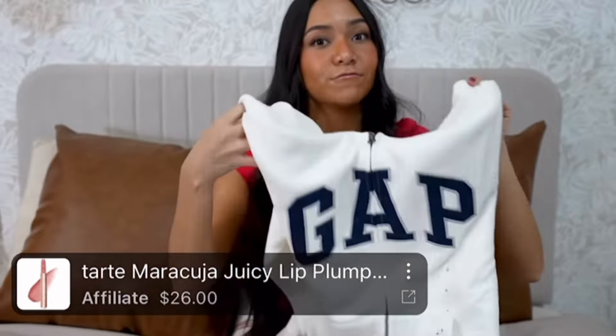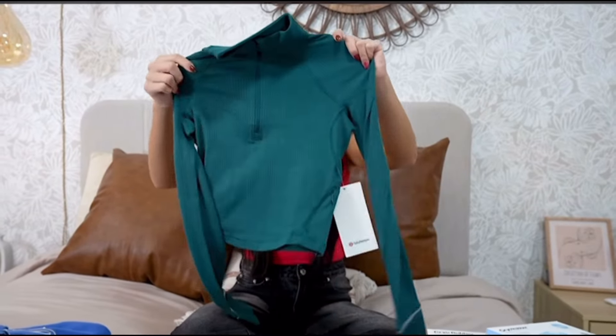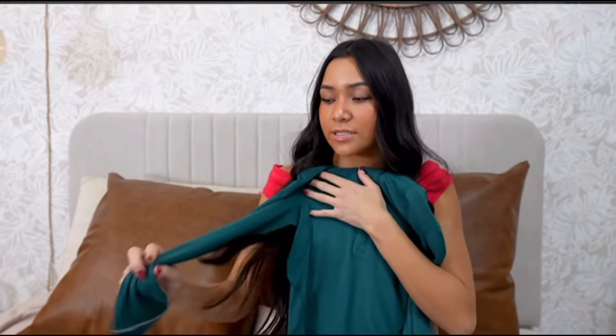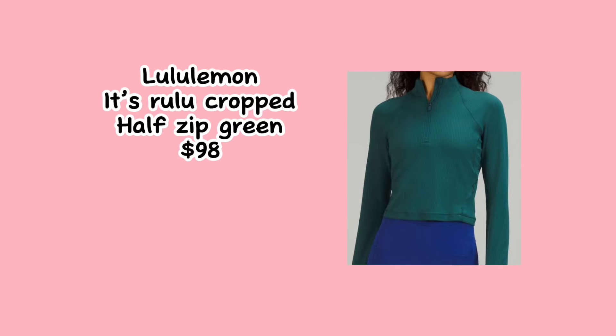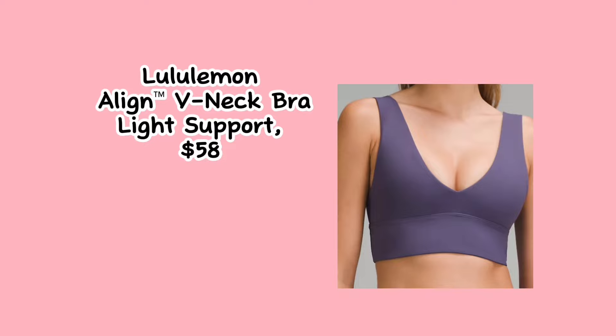Next, we have this cute long sleeve workout top. I love how it has a cross in the back — see how it criss-crosses? And it has an open back, which I think is really cute. Last but not least, we have our black leggings. Then we got this cute Lululemon top that's gonna be perfect for cheer, a sports bra that's very comfortable, and then another Define jacket — I've never seen this color in a Define jacket before.